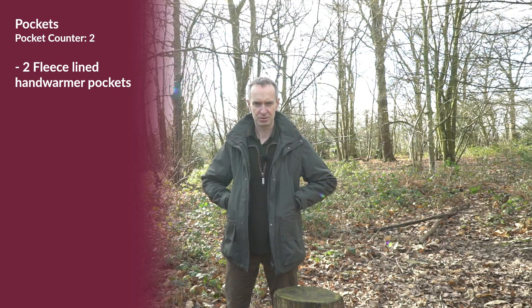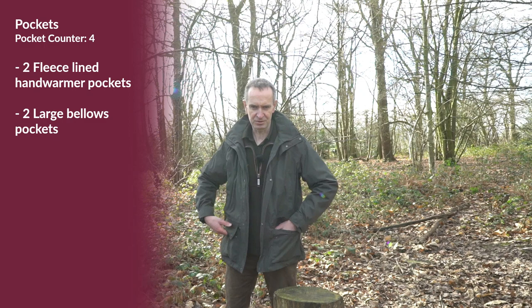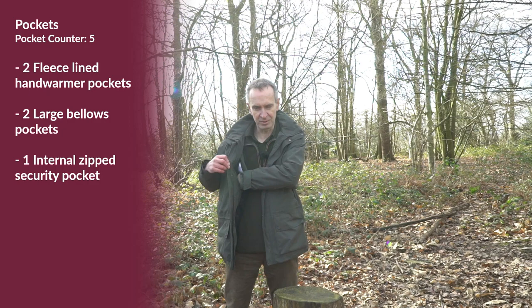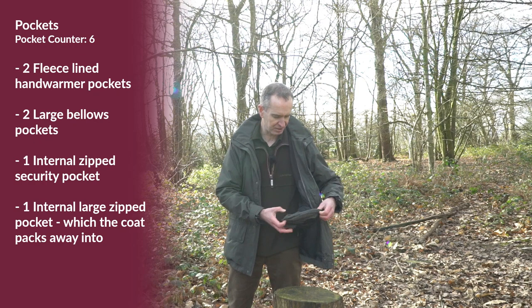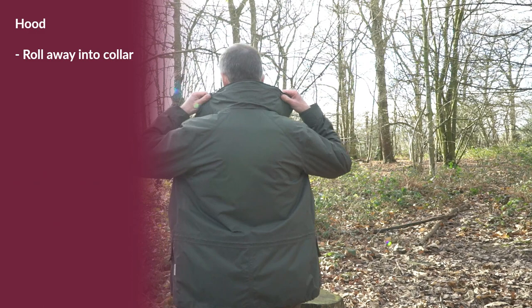For pockets, this jacket has two really nice fleece-lined hand warmer pockets, big external bellow pockets ideal for dog leads, treats and that sort of thing, an internal zip pocket for your wallet and car keys, and then a really big internal pocket down here which actually folds out — the jacket will pack into that pocket and has retainers that you can clip onto your belt.